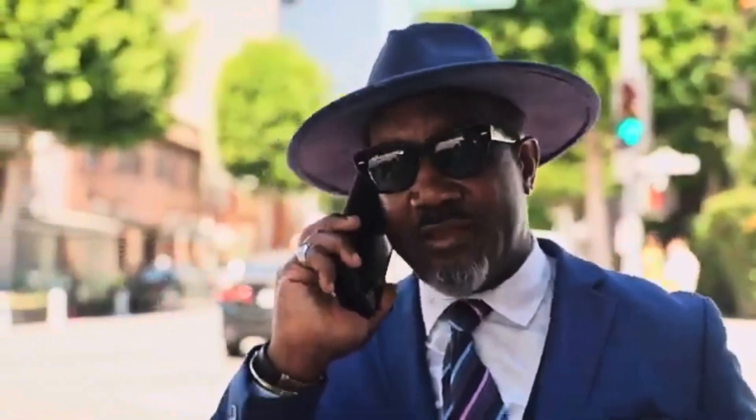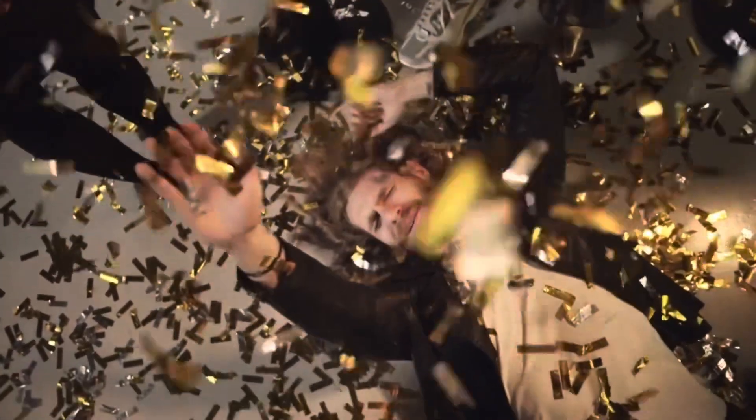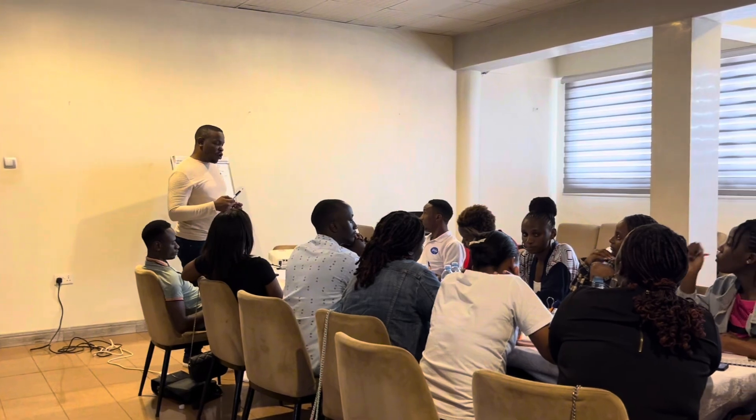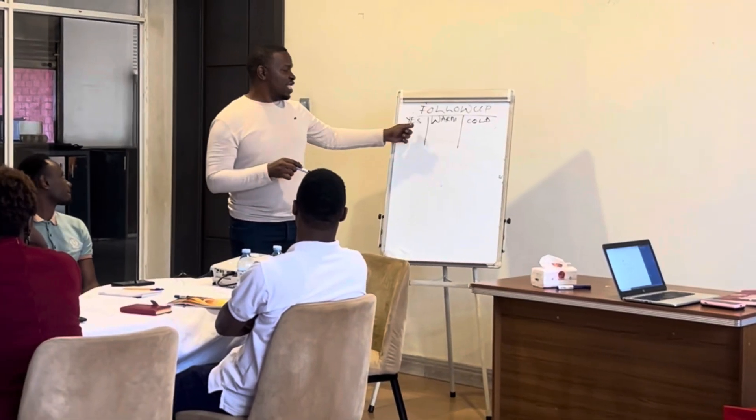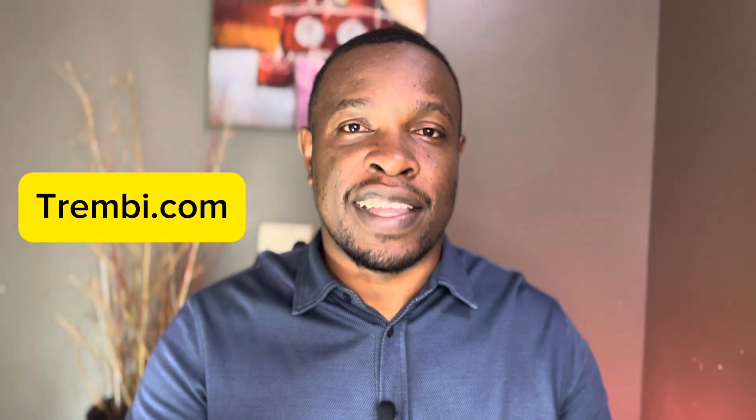Getting your very first customer can be one of the most intimidating things you can ever do as a business owner or new salesperson. In this video, I'm going to share what exactly we did to get our very first customers last year in October. My name is Kenneth Intende, and over the last 10 years I've been helping businesses with their sales and marketing processes. I'll be breaking down the five steps we went through to get our very first sale when we launched Trimbee last year.